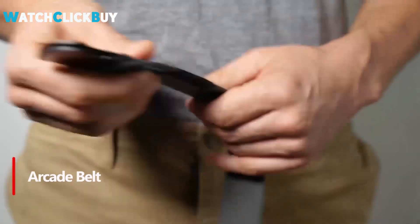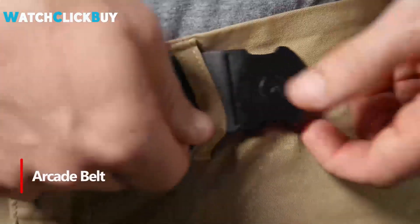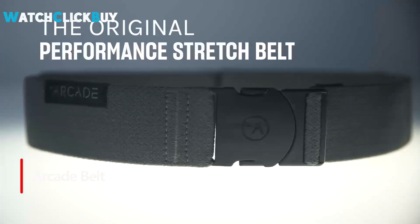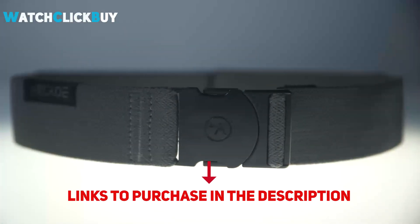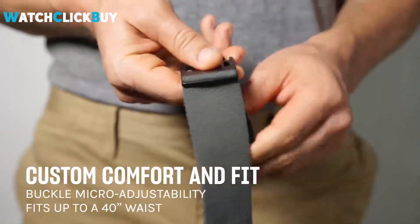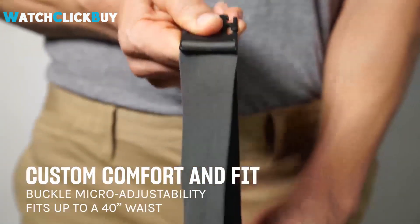Number 6. The Arcade Original Adventure Belt is the perfect blend of comfort, durability, and functionality. Designed with heavy-duty elastic webbing and a non-metal buckle, it's ideal for both everyday wear and travel. Its micro-adjustable buckle ensures a custom fit for waist sizes up to 40 inches, while the performance stretch provides superior flexibility and comfort.